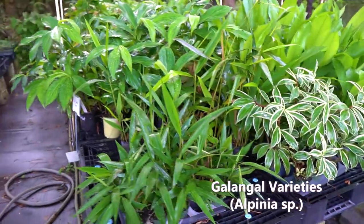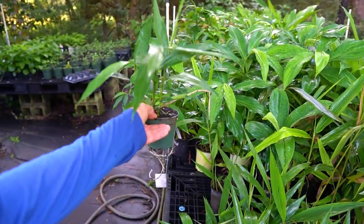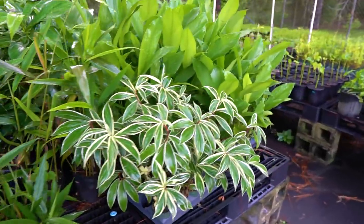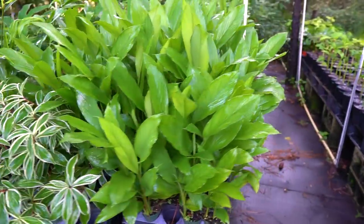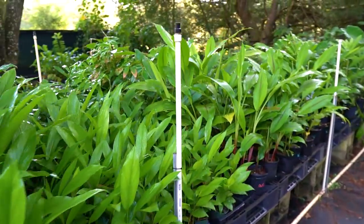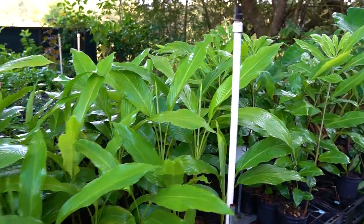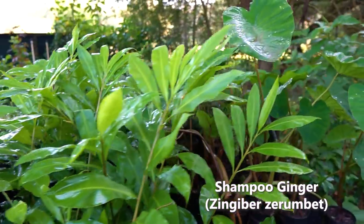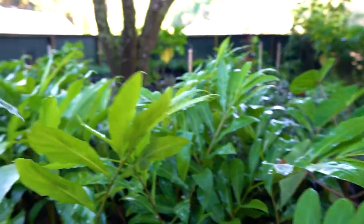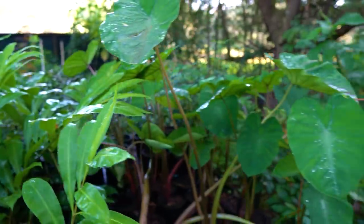Galangal, lesser galangal — we've got lesser galangal in little four-inch pots finally, so that's kind of a new one. Got the variegated spiral ginger over here, then orange turmeric, white turmeric, green turmeric, and blue turmeric — a lot of those were even starting to propagate out into four-inch pots. They even have a lot of shampoo ginger — look at this one-gallon shampoo ginger putting a cone on in a one-gallon pot. Pretty cool.